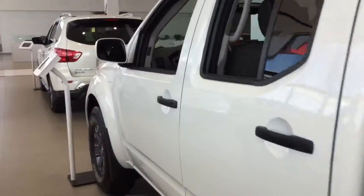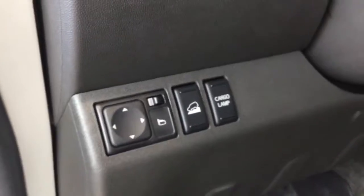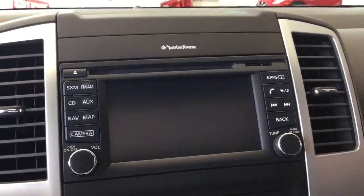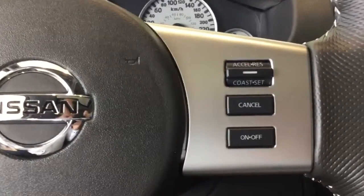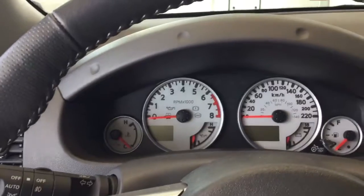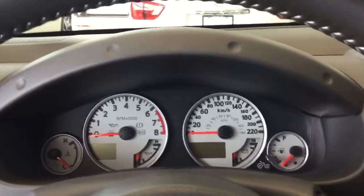We'll hop in on the driver's side here quick. As you can see, automatic mirror adjustment, hill assist. This model also offers navigation, Sirius XM, backup camera, easy-to-use steering wheel controls, cruise control of course, Bluetooth as well — keeping that hands-free, avoiding the cell phone tickets.